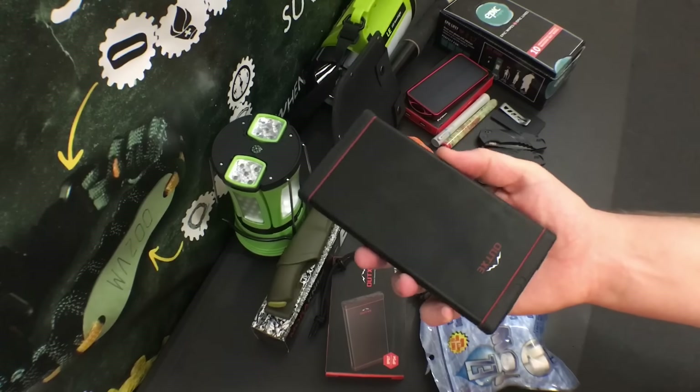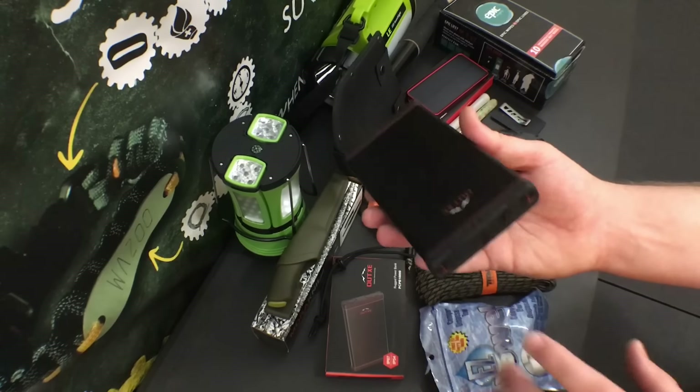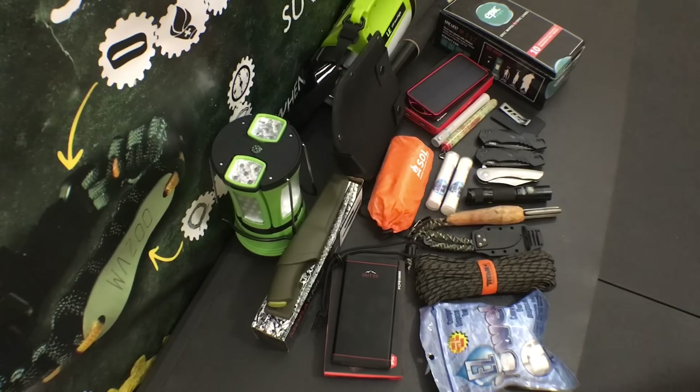This is the 10,000 mAh version, which has more waterproofing and is definitely more rugged. Outdoor Extreme Energy did contact us — in full transparency — and we've been throwing their power banks off our 15-foot balcony and they've been surviving our road trips and camping trips. Overall, these are just absolutely amazing power banks for the money.